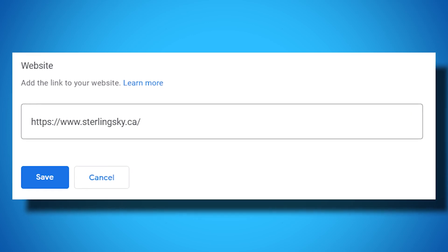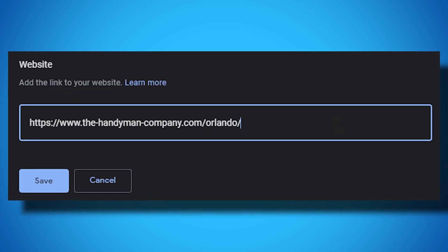For the website link, it seems simple and straightforward, but you want to think carefully about what page on your website you link to. Usually we recommend the homepage unless you are in a multi-location business.